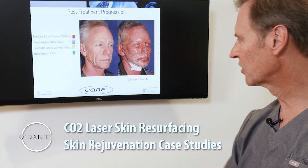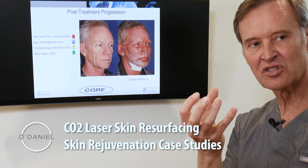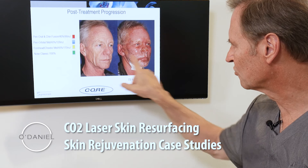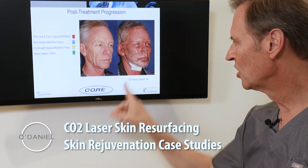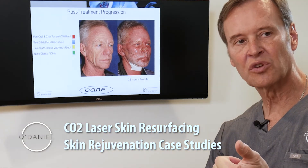Looking at the recovery — this is 72 hours. You see the nose has been treated a little deeper because the rosacea affects the skin, making it very thick and red. You can see we've treated the deeper wrinkles around his eyes, the acne scars a little deeper, and areas that are more superficial. What you're seeing in white is Aquaphor. The treatment protocol is cleansing with a general cleanser and the application of Aquaphor.